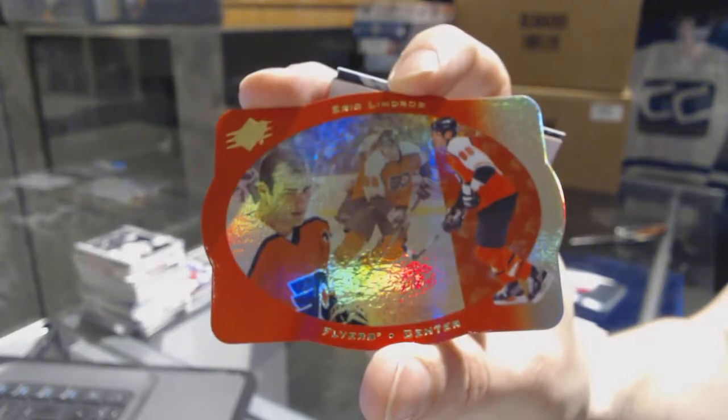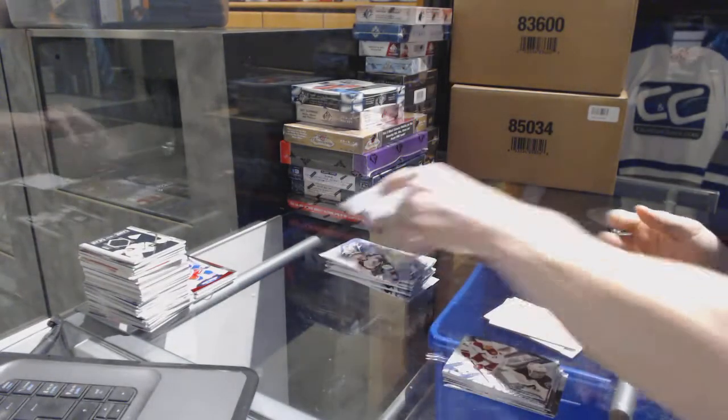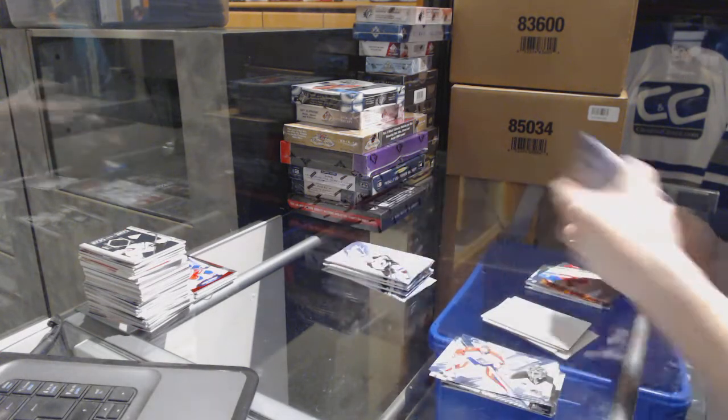Retro die cut for the Philadelphia Flyers, Eric Lindros. And a rookie for the Hurricanes, Ryan Murphy.